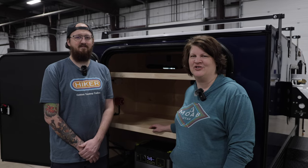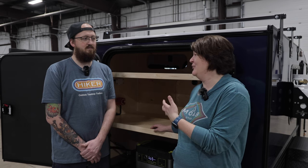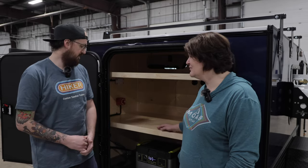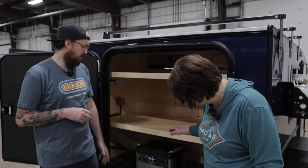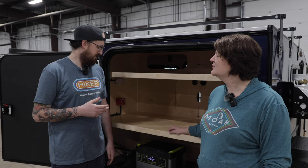We're at Hiker Trailer Factory in Indiana and I have Jordan with me. They have a new way of doing the power supply with a portable power solution these days. They've partnered fairly heavily with Goal Zero, and with that they've gone to their portable power stations.